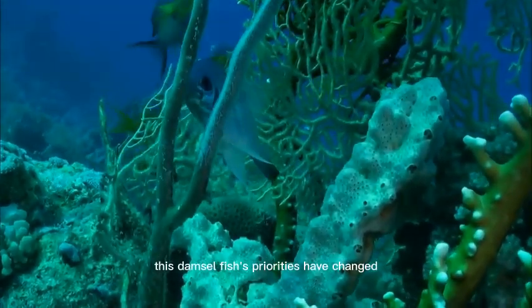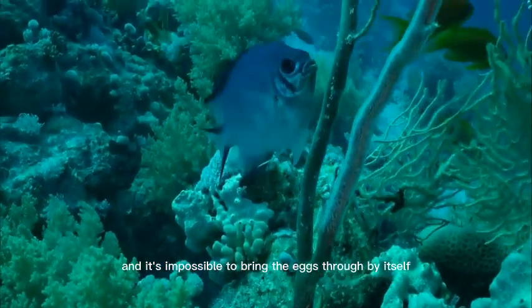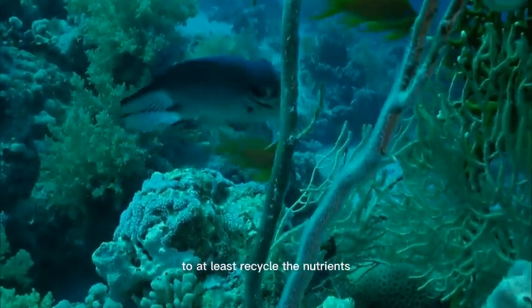This damselfish's priorities have changed. Its partner is gone, and it's impossible to bring the eggs through by itself. So it feeds on its own eggs to at least recycle the nutrients.